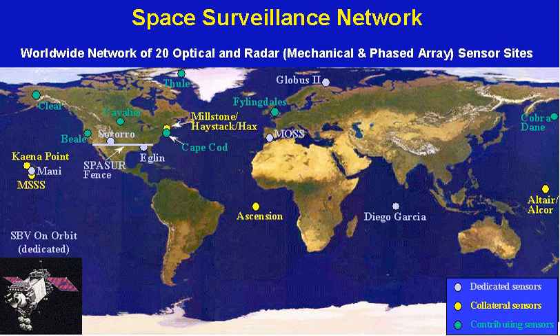The SSN included one spaceborne sensor, the space-based visible sensor, carried into orbit aboard the Midcourse Space Experiment satellite launched by the Ballistic Missile Defense Organization in 1996. It was retired from service on June 2, 2008. The Space-based Space Surveillance Pathfinder satellite now performs the mission previously handled by the MSX SBV. The Canadian military satellite SAFIRE, launched in 2013, also contributes data to the SSN.